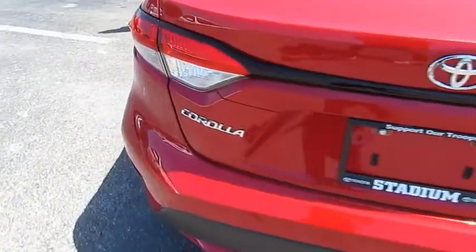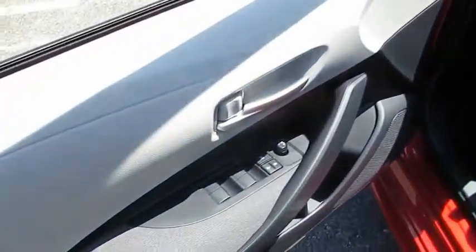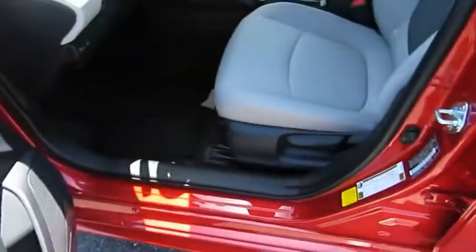This vehicle has less than 100 miles. Here are some of this vehicle's great options: heated side mirrors, traction control, intermittent wipers, daytime running lights, remote keyless entry, and FWD.